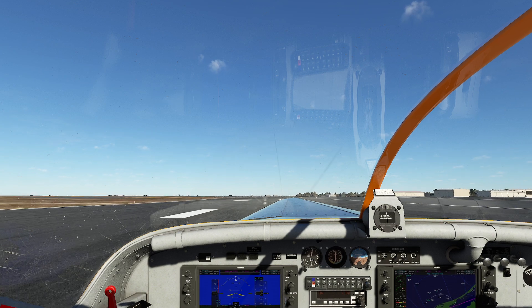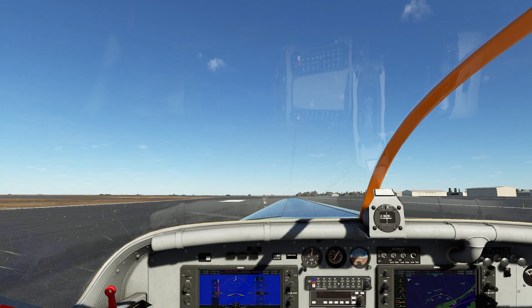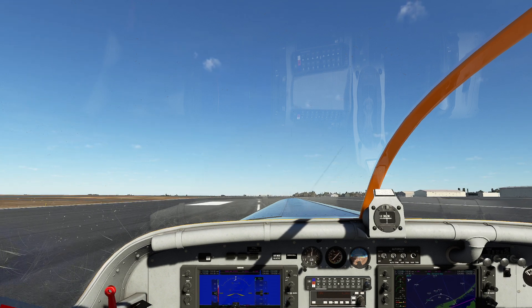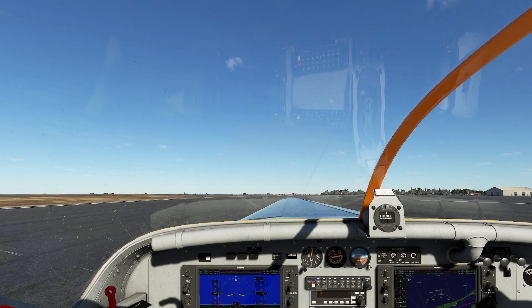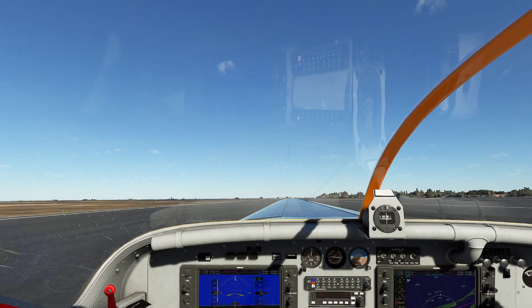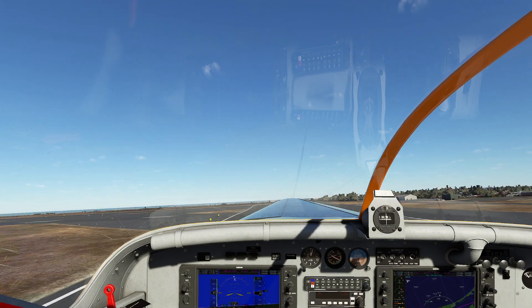Let's push that throttle all the way forward. I love this plane. You've got to pull back just a tiny bit during takeoff. This is not like a traditional tail dragger — you just basically fly the plane off the ground. See that? That's how you know the tail is getting light on you. And we just fly the plane off the ground. So easy to operate this plane.